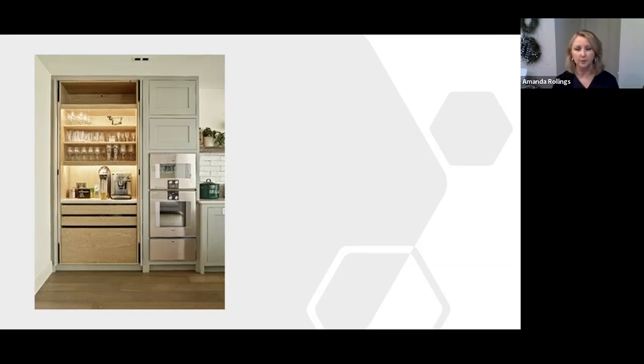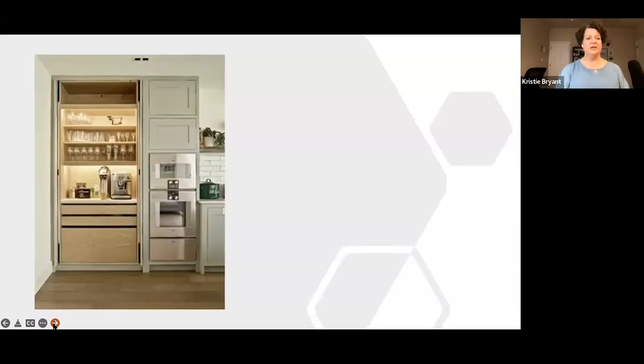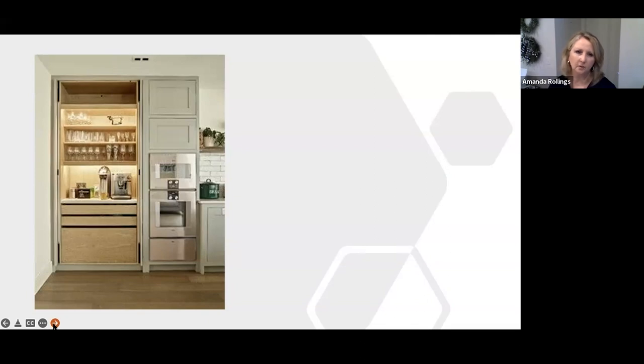The breakfast cabinet shown is beautifully lit from behind, with soft pull-out drawers on the bottom. For those thinking about redoing their kitchen without the expense of all-new cabinets, existing cabinets can be modified with pull-out drawers and other features to reduce cost.